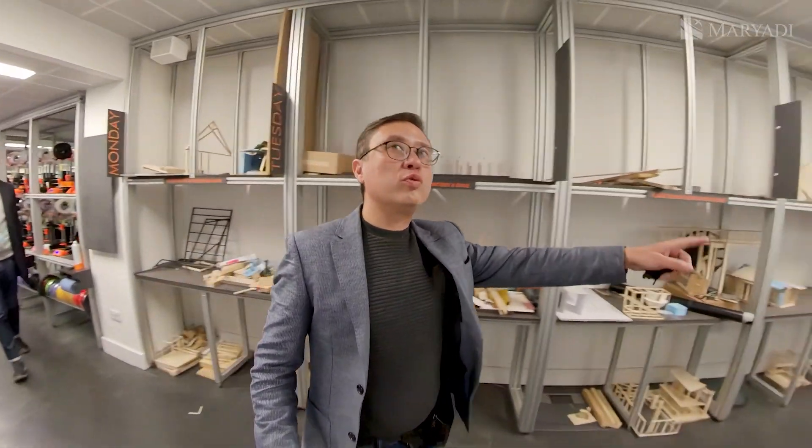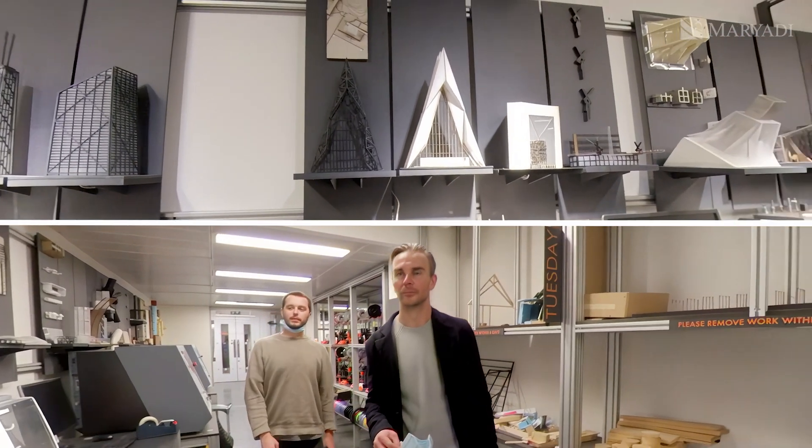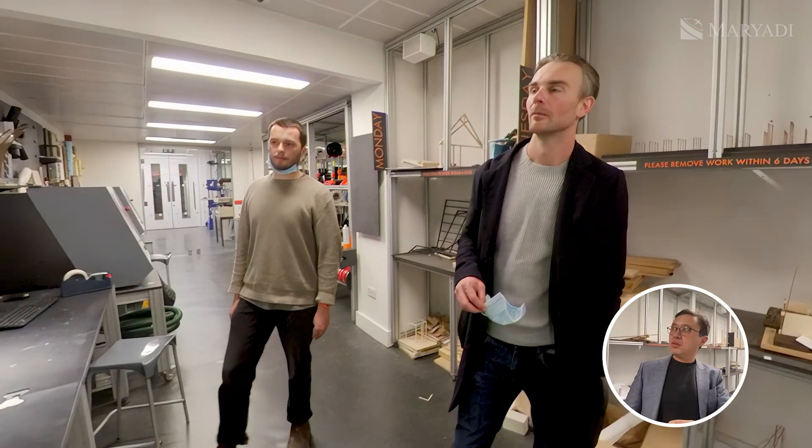All this is student work — examples of what you can do with a timber piece. The student operating the machine is doing a master's program. They chose to come to London for their architecture studies.